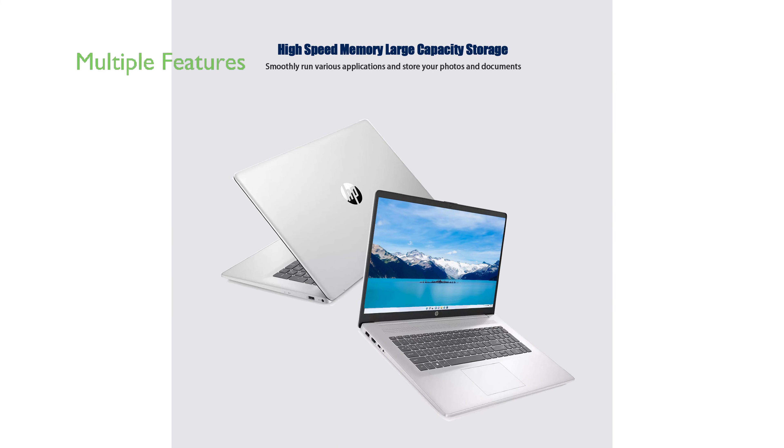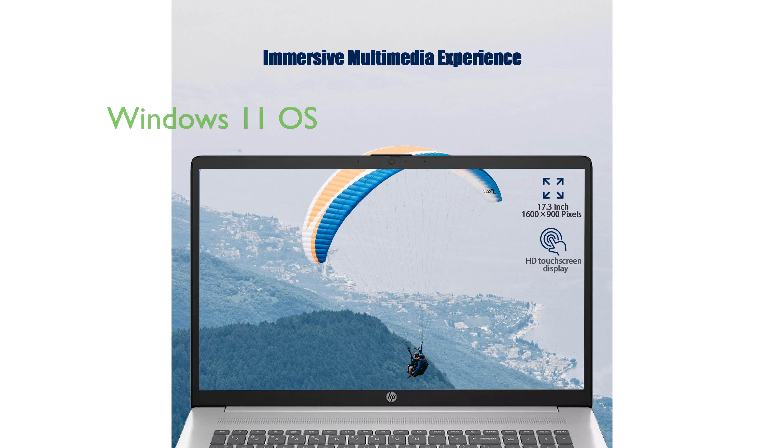The laptop features a built-in webcam, numeric keypad, and a variety of ports, including USB Type-C and Type-A, HDMI, and a headphone-microphone combo. It operates on Windows 11 Home in S mode, giving you the latest features and security updates.